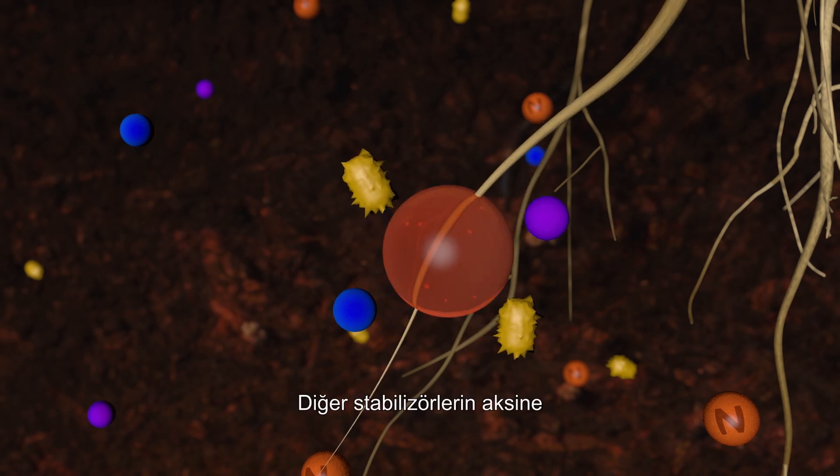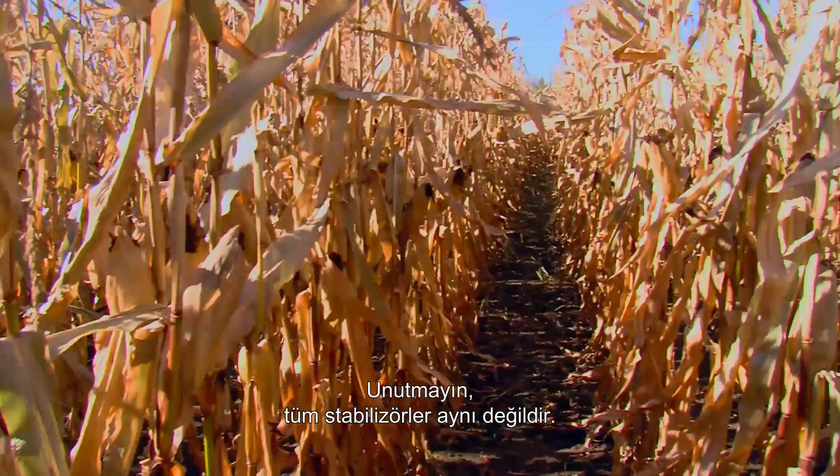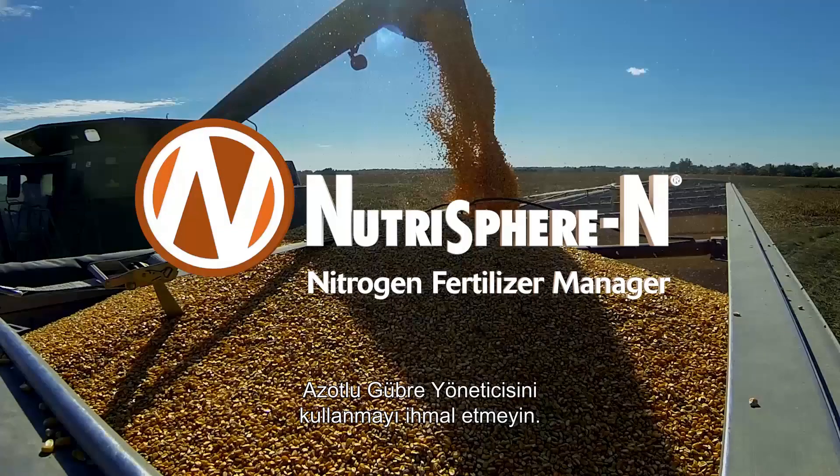And unlike other stabilizers, Nutrasphere N leaves zero environmental footprint. Remember, not all stabilizers are the same. When it comes time to protect your nitrogen, ask for Nutrasphere N Nitrogen Fertilizer Manager.